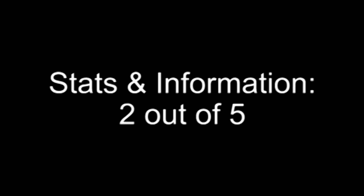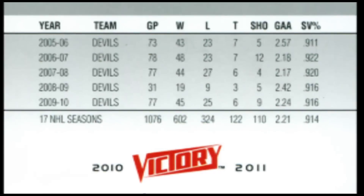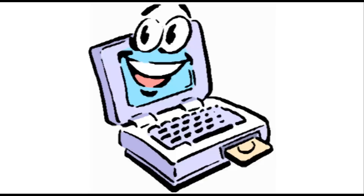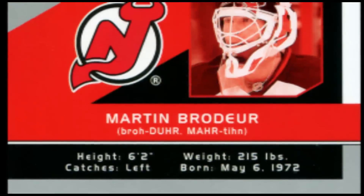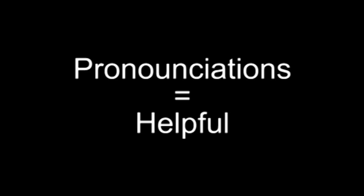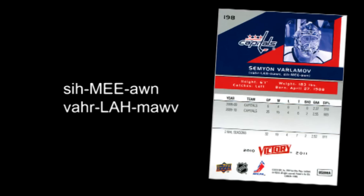Stats and information: 2 out of 5. Upper Deck has some sort of aversion to putting complete statistics on the back of their hockey cards. This year's Victory set, like umpteen Victory sets before it, only has the past 5 years of stats and the player's career totals. The back of each card also lists the player's height, weight, whether they shoot left or right, and their birth date. One helpful bit of information is how to pronounce the player's name — thanks to these cards, I know how to pronounce some of the hardest names in the NHL, such as Guillaume Latandras, Simeon Varlamov, and Tim Thomas.